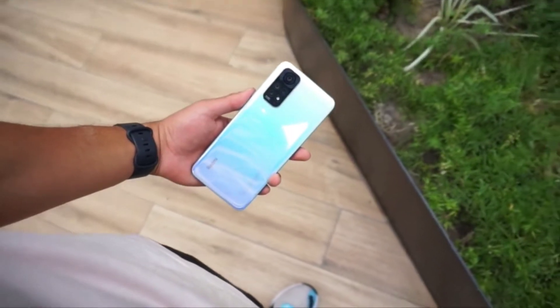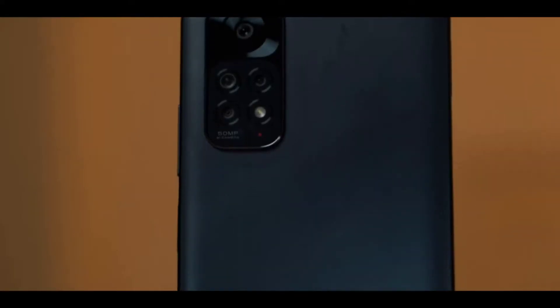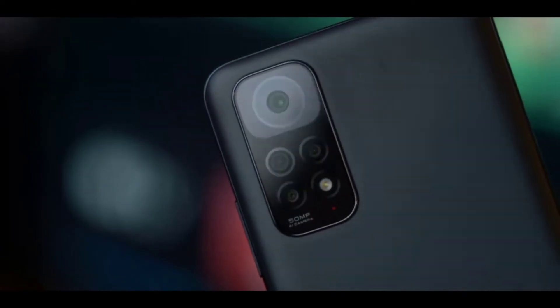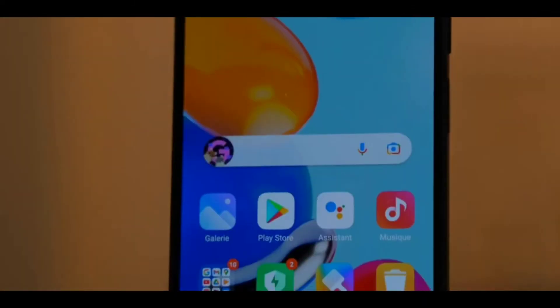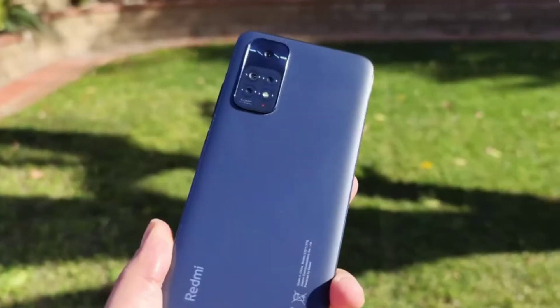The price of the Redmi Note 11 is £199 in the UK, making it one of the cheapest phones on the market at the moment. That low price is one of the key selling points for this handset and secures it a place in our list of the best Xiaomi phones.